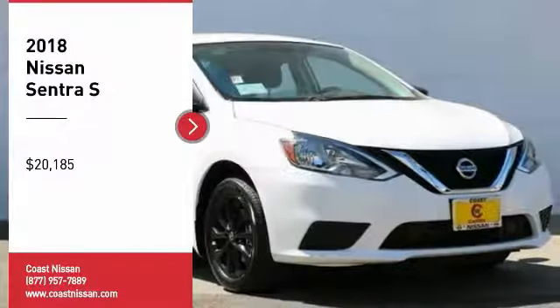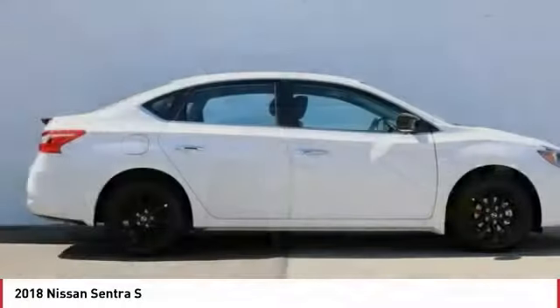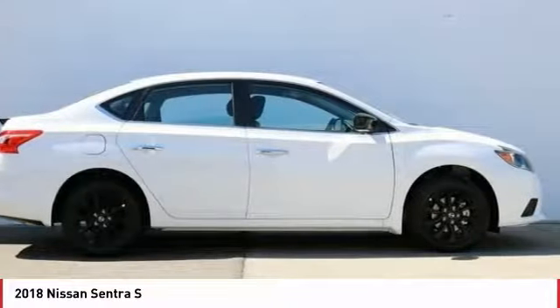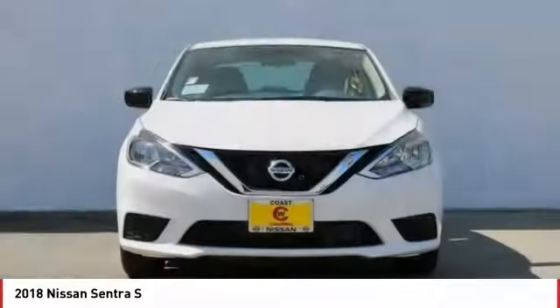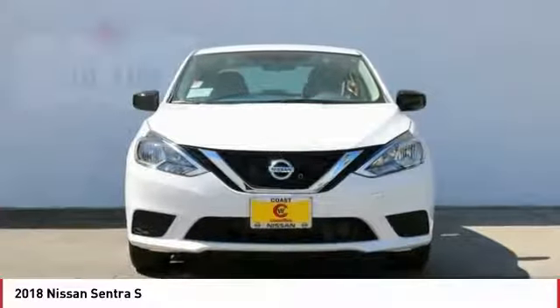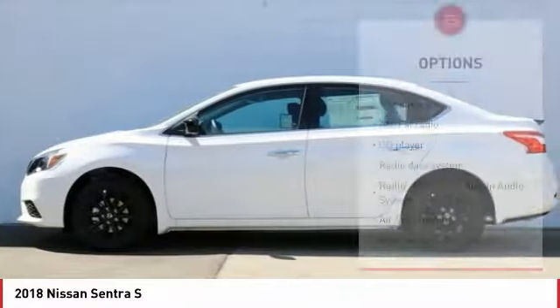Take a ride in the 2018 Sentra. With its spacious and versatile interior and stellar fuel efficiency, the Nissan Sentra is the obvious choice for anyone who wants to enjoy a stylish and comfortable ride, and is priced below $25,000. Here are some of this vehicle's great options.